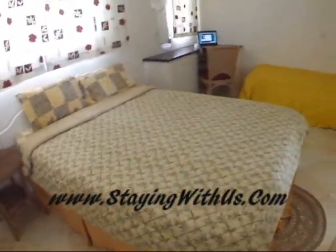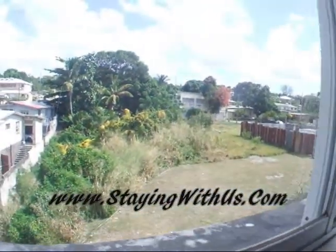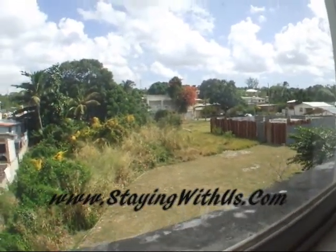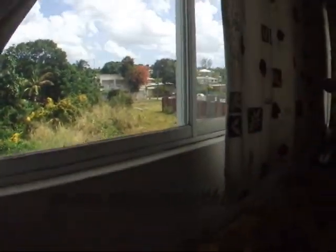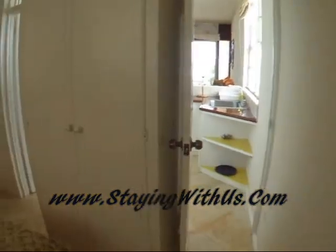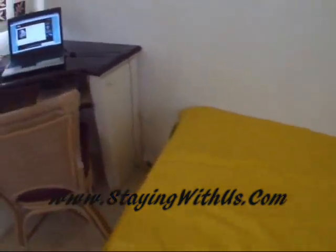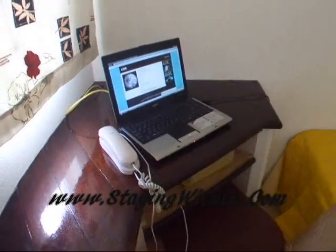We have the bedroom. And this will be the item view — Shooters, which I can't show you today because they're fully booked. This will be the view. We have an extra bed here.